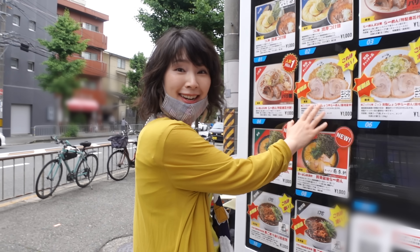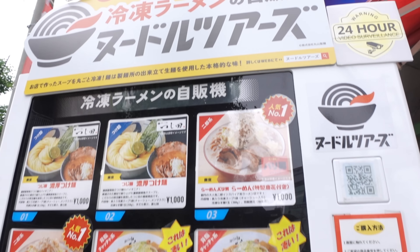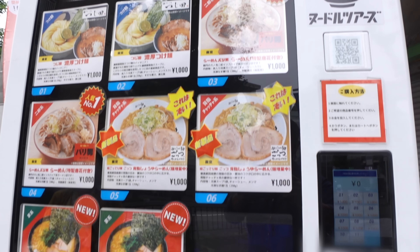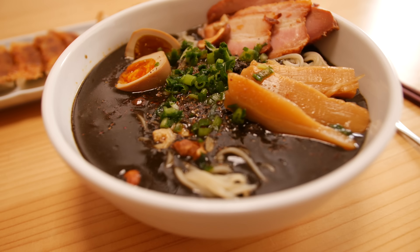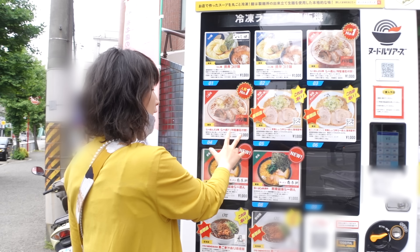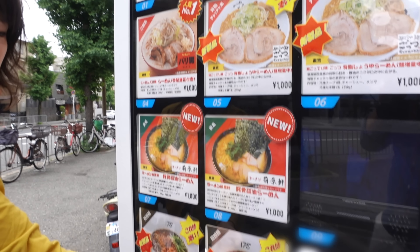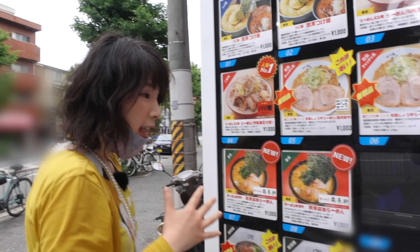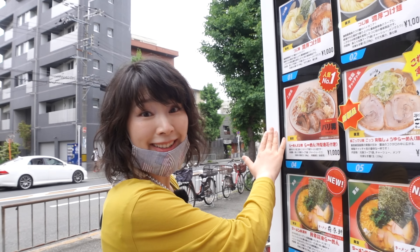We are at the ramen vending machine! Japan now has premium restaurant quality ramen vending machines. You can get ramen just like this from a machine like this! Some of them are from actual restaurants, from Tokyo, Hokkaido. You can enjoy real authentic ramen from the vending machine!